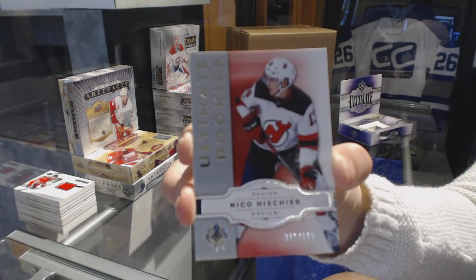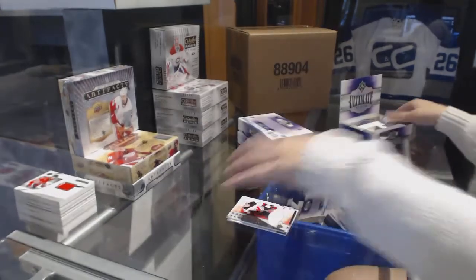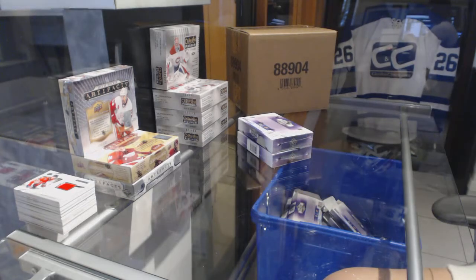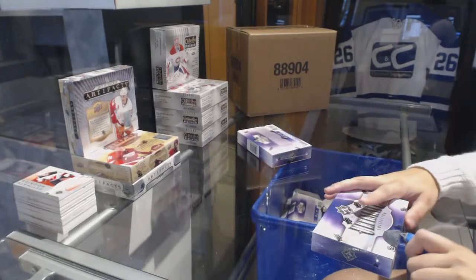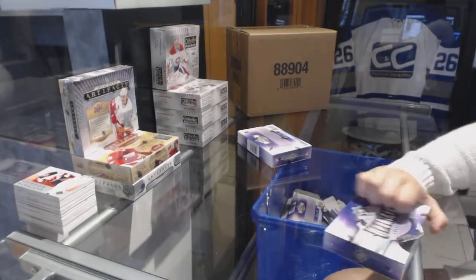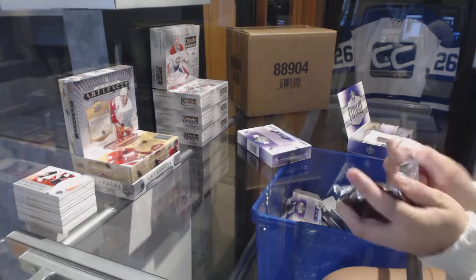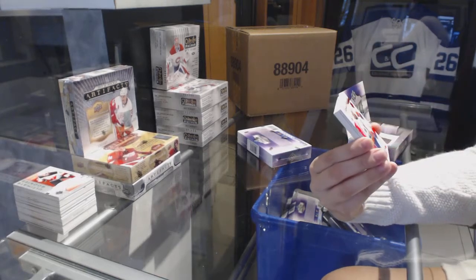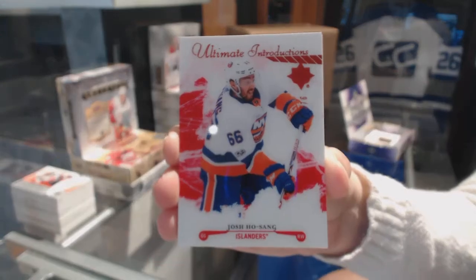The gloves look like L.A. but there's a Colorado patch on the shoulder — did Curry play for Colorado? Is that a stupid question? We've got an Ultimate Introductions Red number 1 of 6 for the New York Islanders, Josh Hosang.